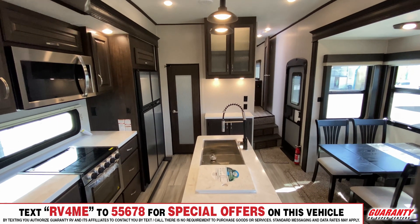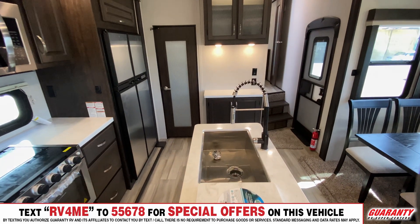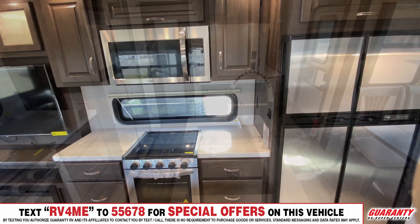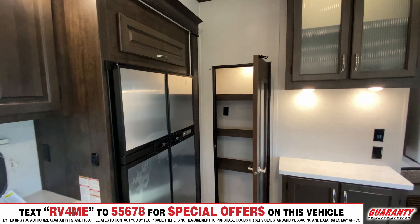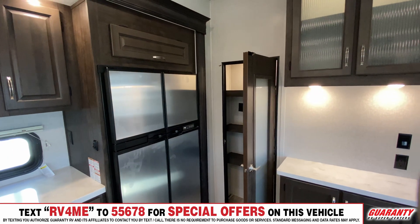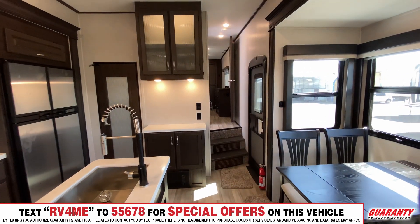We have a beautiful farm sink here, and so many windows to light up the entire area, particularly behind your cooktop surface with the three burners, your microwave and oven. There's a nice big pantry, lighted cabinetry, and some pullout drawers under the sink.